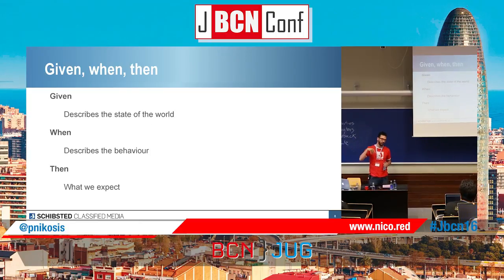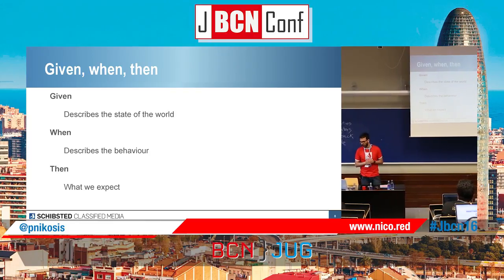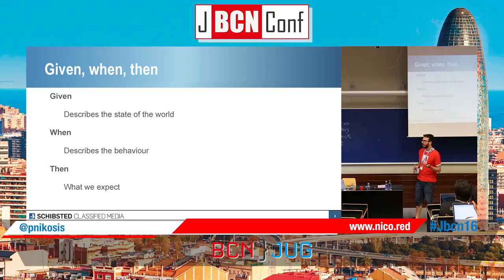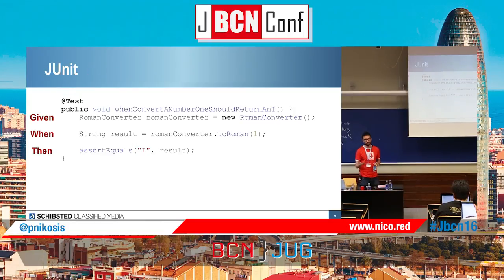First of all, I'm going to explain the usual pattern for writing tests — the typical given-when-then. In the given, we express or declare the state of the world; we declare a class or set everything up for the test. In the when, we describe the behavior we want to check. And in the then, we validate what we expect. So for example, in JUnit — the most popular testing framework — I'm going to use that as an example.